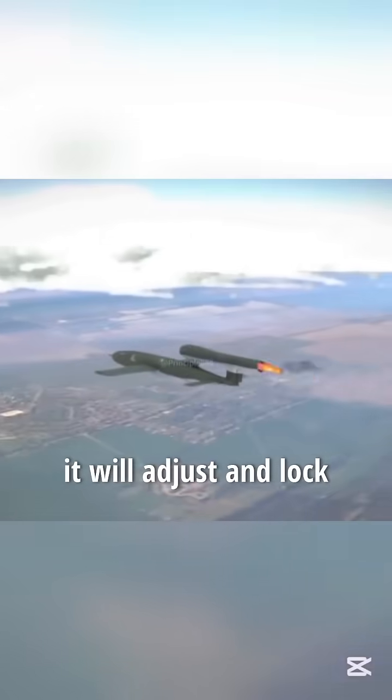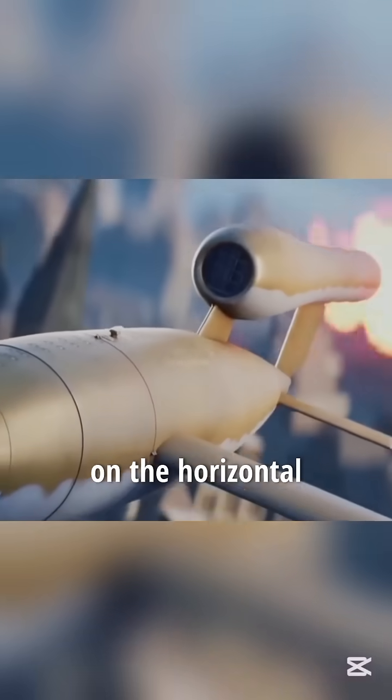When the missile comes over the target, it will adjust and lock the rudder surface on the horizontal tail of the missile. The missile will then fall on the target.